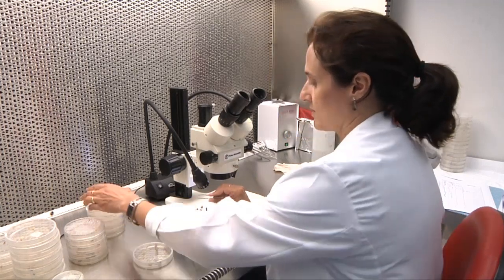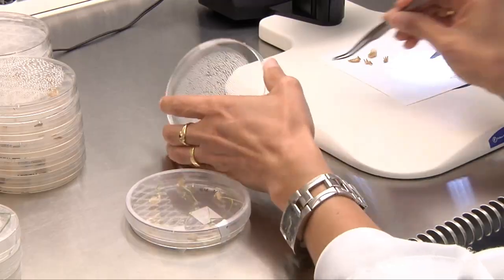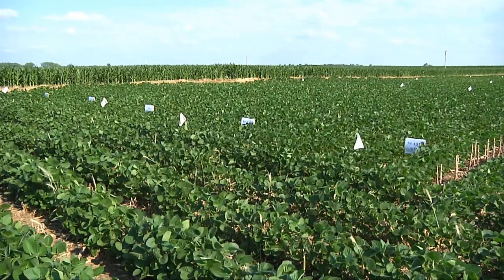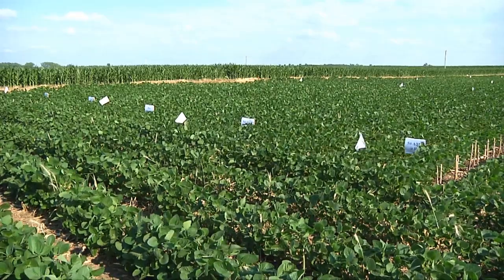Soybean Checkoff funded research at South Dakota State University is looking for ways to increase yields and deal with various agronomic issues in soybean production. South Dakota collaborates with 12 other states in the North Central Soybean Research Program to pool resources and fund research towards different pests, diseases, and soybean breeding programs that affect the upper Midwest.